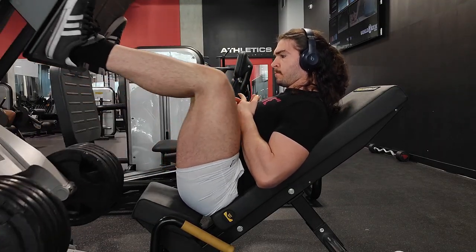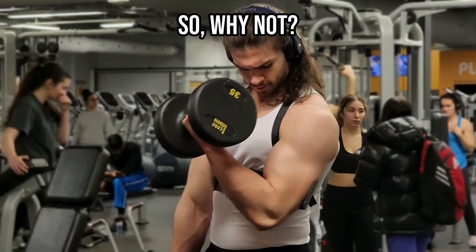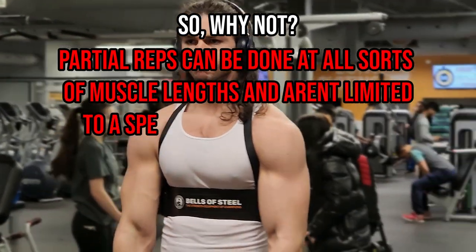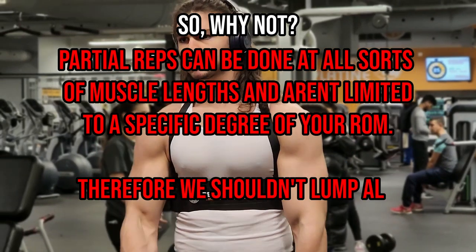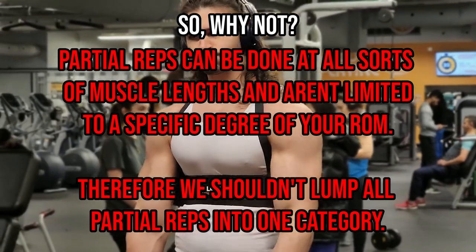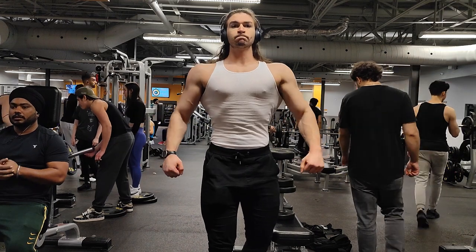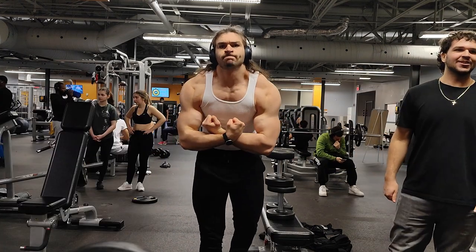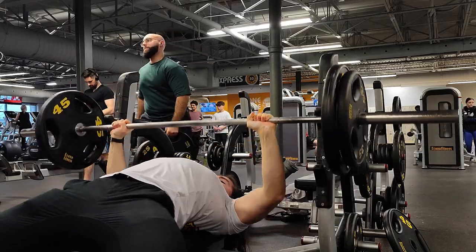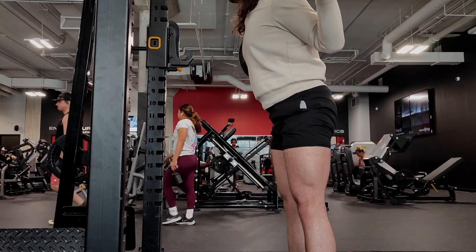The long answer is more nuanced. As some of you may know, there has been a recent surge of interest in whether an exercise takes you through a given muscle's lengthened position. This leads us to wonder whether partials at different muscle lengths yield different outcomes, rather than lumping all partials into the same category. Additionally, everyone trains for different reasons — hypertrophy, strength, or specifically to get good at partial ranges of motion — which raises the question of whether full range of motion is best for all goals.